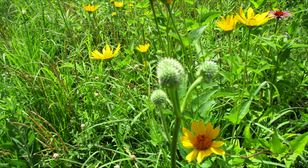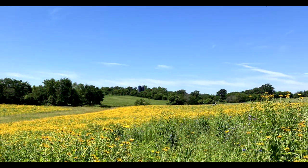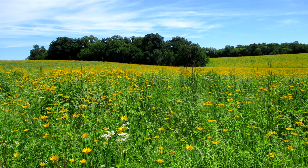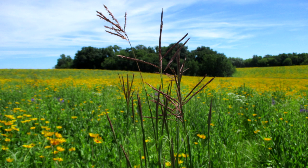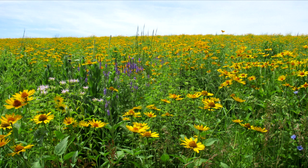This rattlesnake master will be blooming soon, but the false sunflowers definitely ruled the roost. Ten different prairie grasses were included in the planting mix. Scattered throughout the prairie, you can find big blue stem. The planting was heavy on forbs and light on the grasses. The grasses will slowly spread, but for now, the flowers rule.